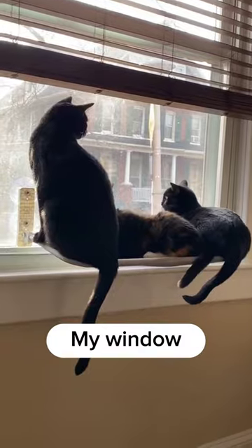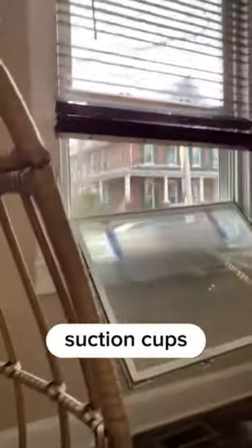Number one: its suction cups are too strong. My window was broken because of these stupidly strong suction cups. It's too dangerous.